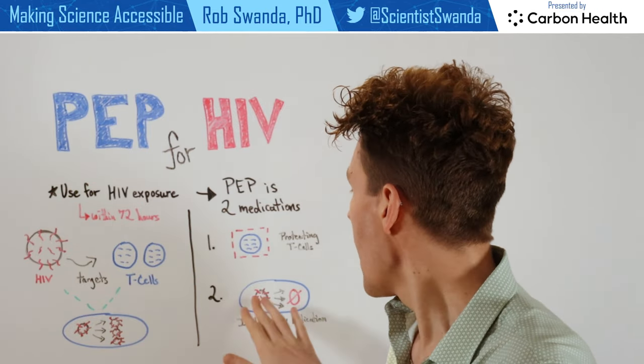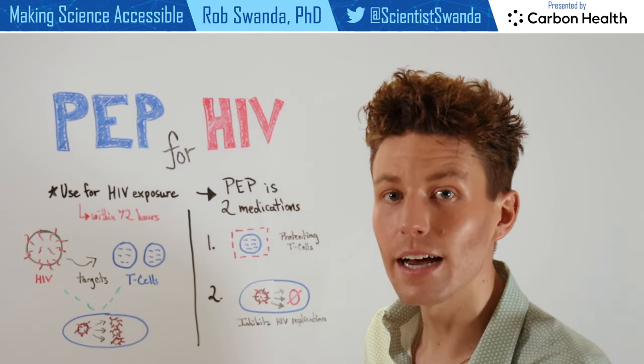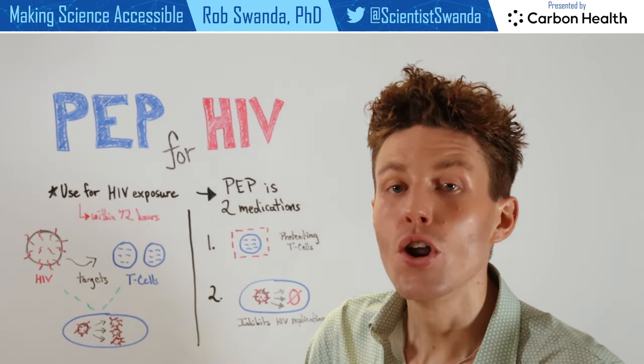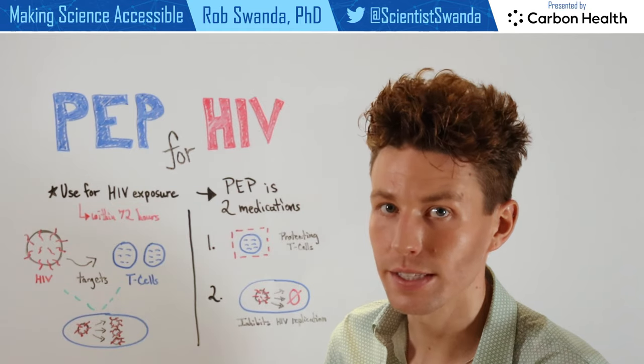The second medication actually works to inhibit HIV replication inside of that T cell. You can think of it like putting a wedge in a factory line, so that way no more of that HIV can continue to be replicated inside of the cell.